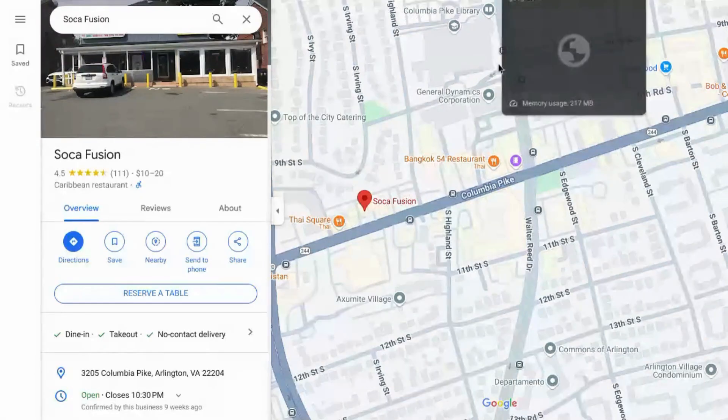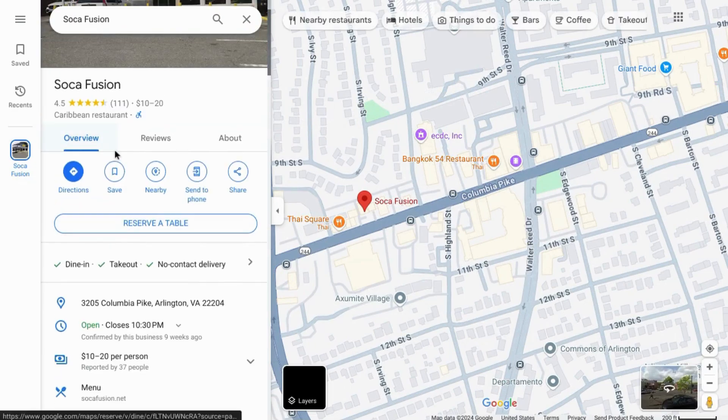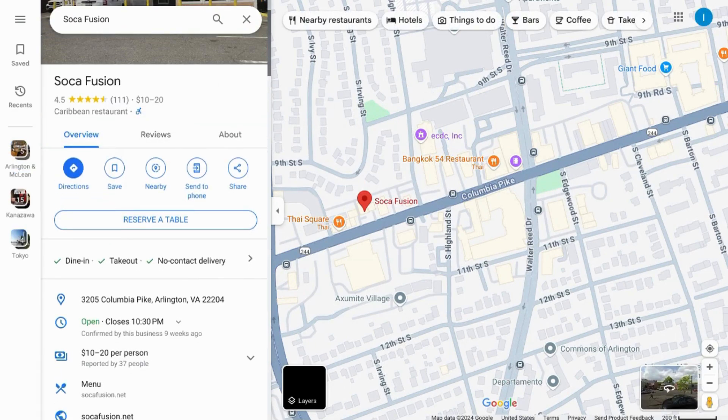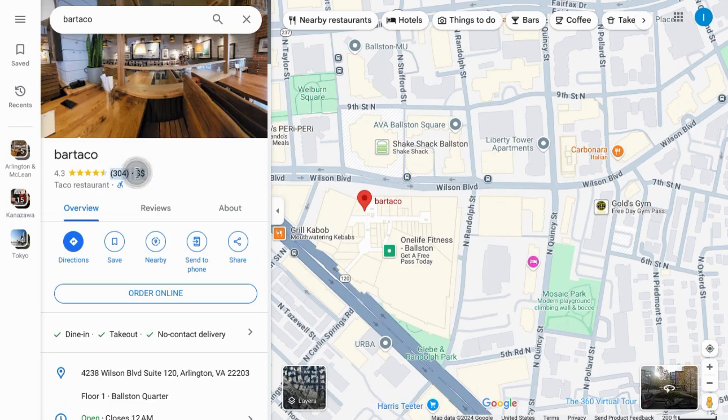But if we look at Google Maps, that seems to check out: Soca Fusion at 4.5 stars in the $10 to $20 range, and Barred Taco at 4.3 stars. The pricing indicator seems to align with what ChatGPT gave us.